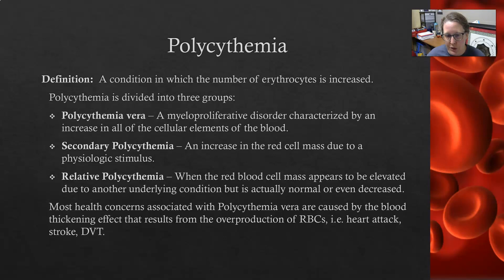Most of the health concerns associated with polycythemia vera are caused by the blood thickening effect of all those red cells, and that can lead to heart attacks, strokes, and DVT.